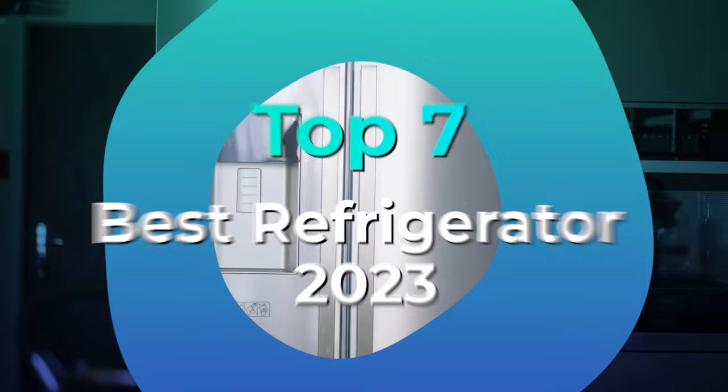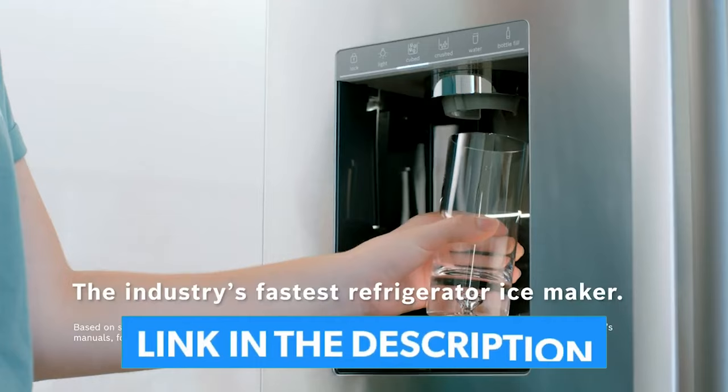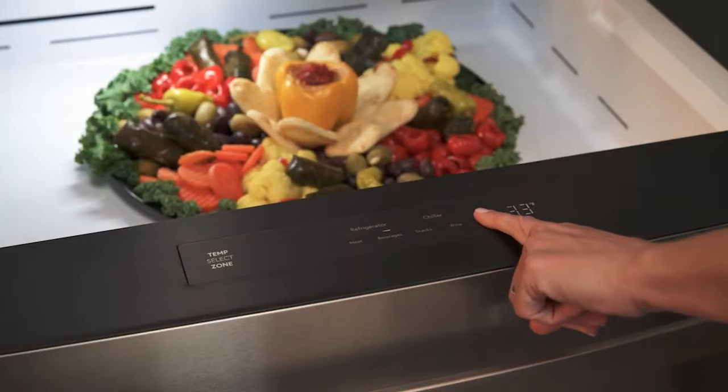We have listed the top seven refrigerators and their key features, plus the things you need to consider to help you choose the best one for you. Links to the products mentioned in the video are in the description below. You can also find a more detailed analysis and a comparison tool on our website, legitpick.com.